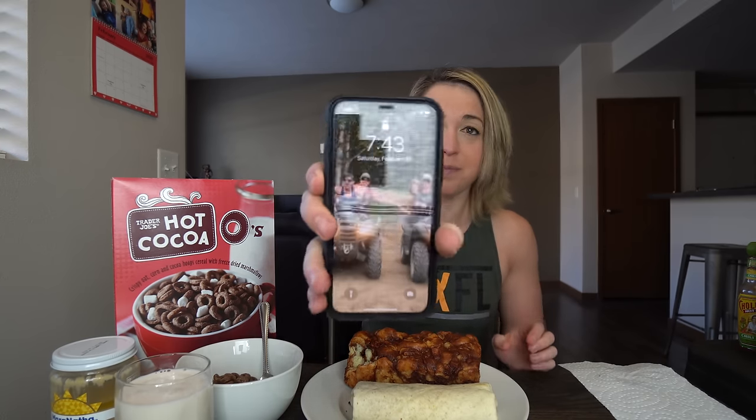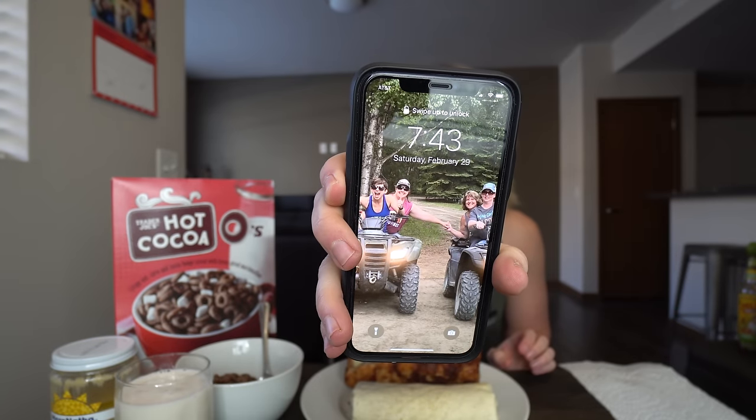Welcome to the breakfast table. I apologize I wasn't able to get any cool footage of the actual shopping experience in Trader Joe's — they do not let you film in there. It is actually leap day today. It is 7:43 a.m. I actually did that shopping trip yesterday, so the footage you saw is from yesterday. Anyways, I am excited to dig in.